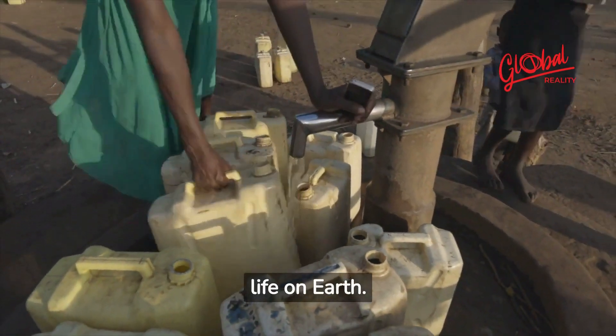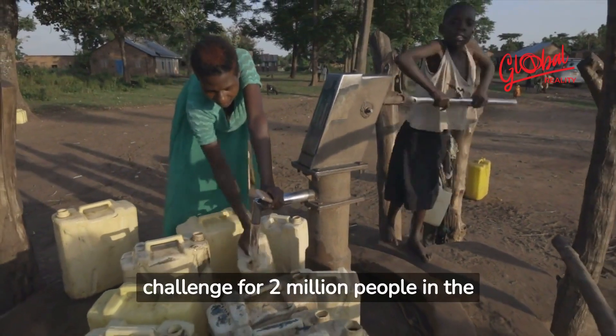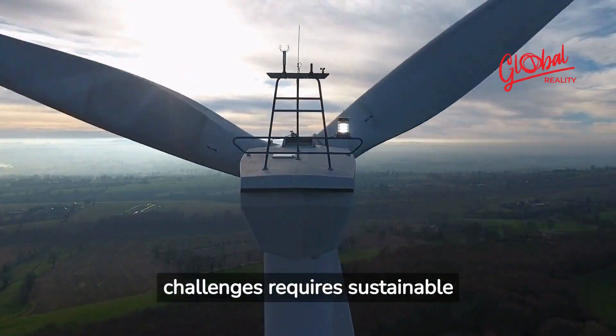Water is the essence of life on Earth. However, access to drinking water is a major challenge for 2 billion people in the world. Overcoming these challenges requires sustainable solutions.